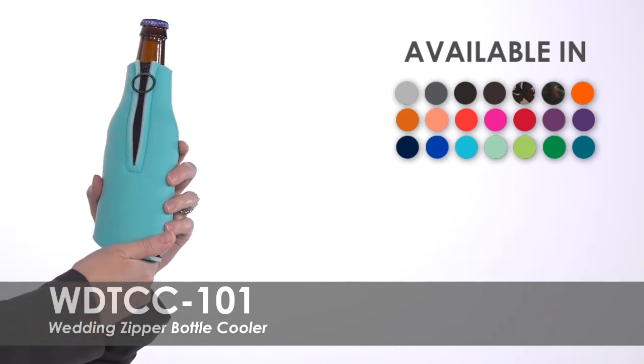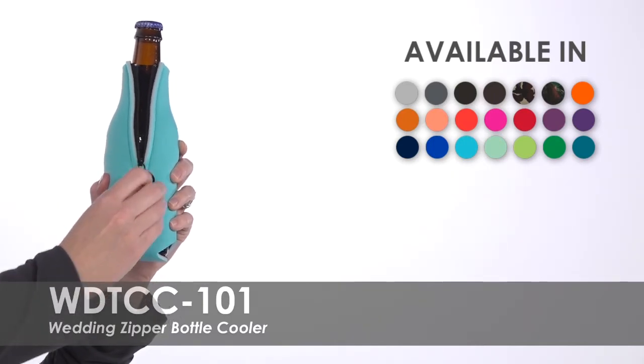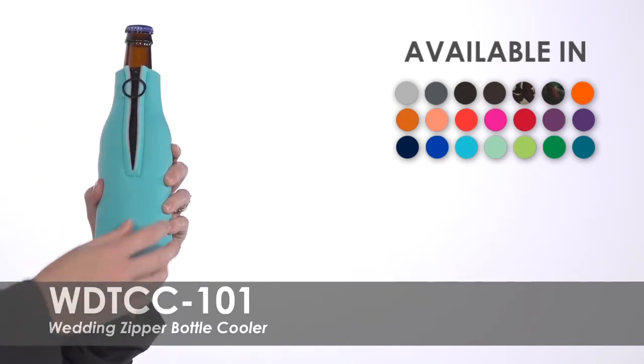These polyurethane foam coolers feature zippers to easily fit any 12 ounce long neck bottles, controlling condensation and easily fitting in a purse or pocket.